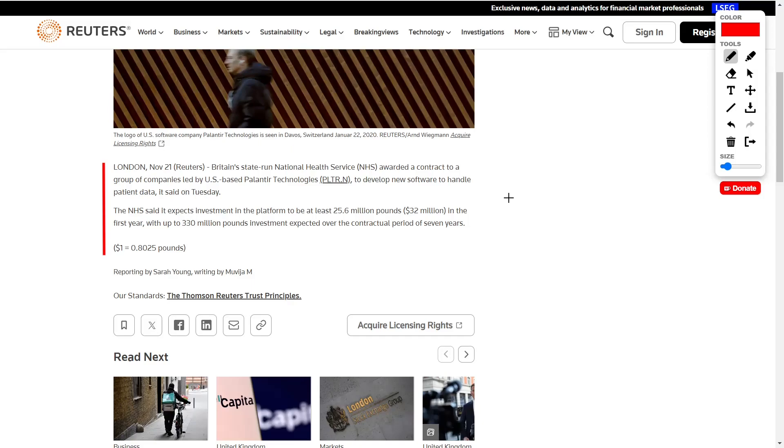Quoting directly from this Reuters article: Britain's state-run National Health Service, also known as NHS, awarded a contract to a group of companies led by US-based Palantir Technologies to develop new software to handle patient data. The NHS expects investment in the platform to be at least 25.6 million pounds, or roughly $32 million, in the first year, with the option to expand up to 330 million pounds over seven years.